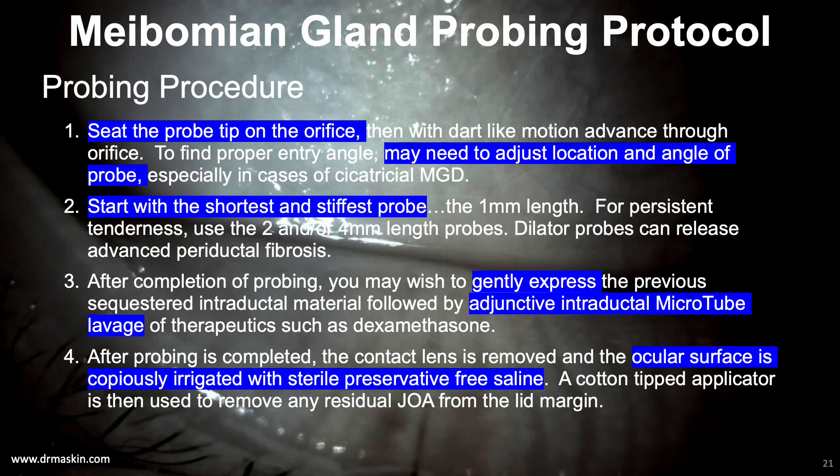Following probing, you may want to gently express out the now-liberated meibum remaining within the duct, followed by intraductal lavage using a pharmaceutical such as a corticosteroid solution like dexamethasone using a small-bore microtube, or a longer-lasting suspension such as celestone using a large-bore microtube. I have also used other intraductal treatments such as autologous blood products. After completion of the entire procedure, I remove the bandage contact lens and irrigate copiously, removing any residual anesthetic ointment from the lid margin.